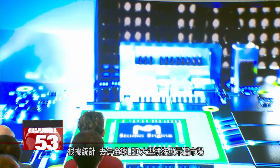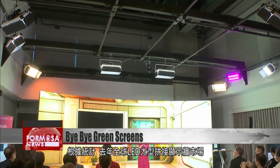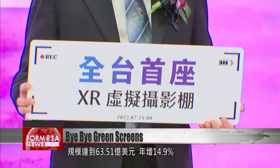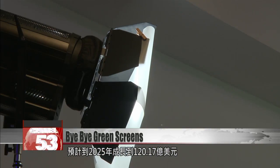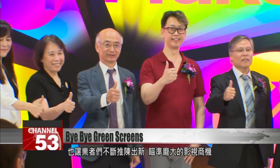The global market for large LED video walls was worth almost 6.4 billion U.S. dollars in 2021, up 15% from the year before. Experts say it could go to 12 billion U.S. dollars by 2025. Massive investment is pouring into the technology.